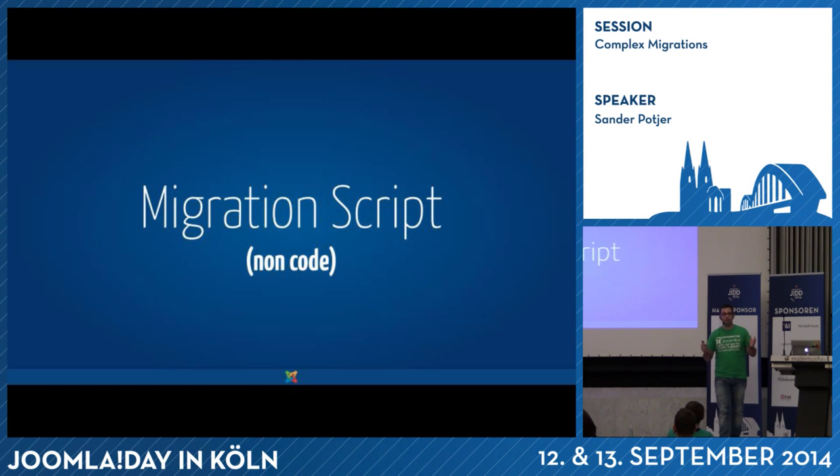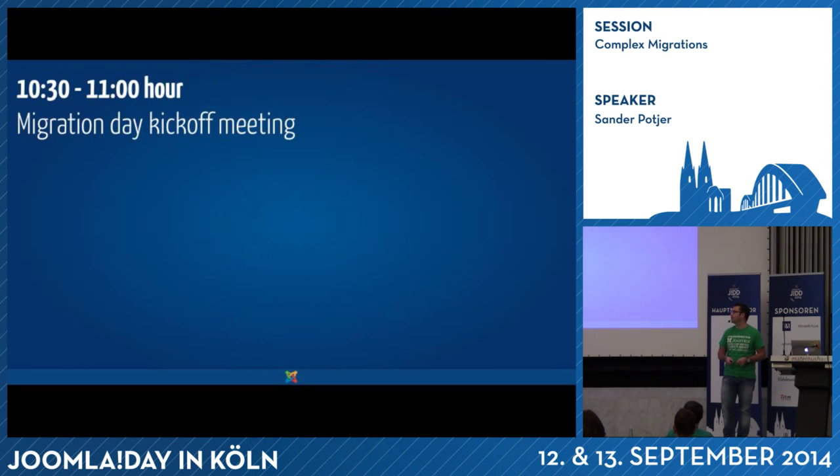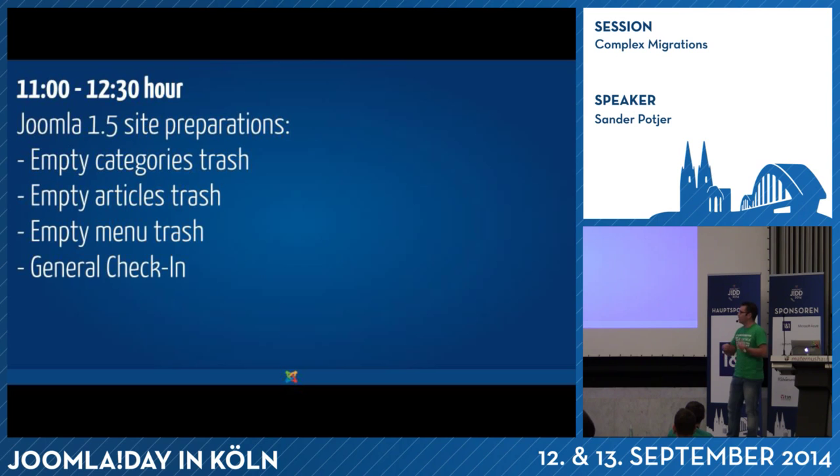Then there's the day where the actual migration took place. For that day we created a script — a detailed plan so everybody involved knew exactly what would happen at what time. The day started with a kickoff meeting with all departments involved, sharing the latest information. It's always good to communicate and make sure people know what to expect — what they can and can't do. Then the latest preparation started. We created backups earlier during the process, but there might be changes made that day not yet in the script, so we compared the latest backup with the ones used for the migration script to see if it needed updates.